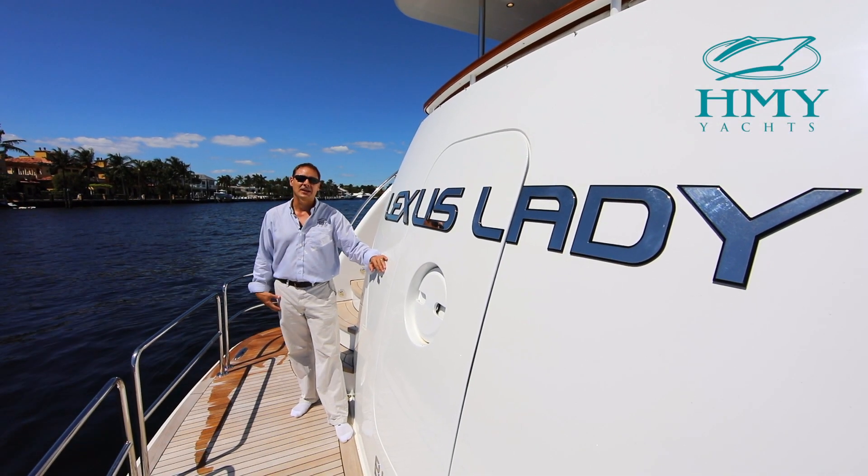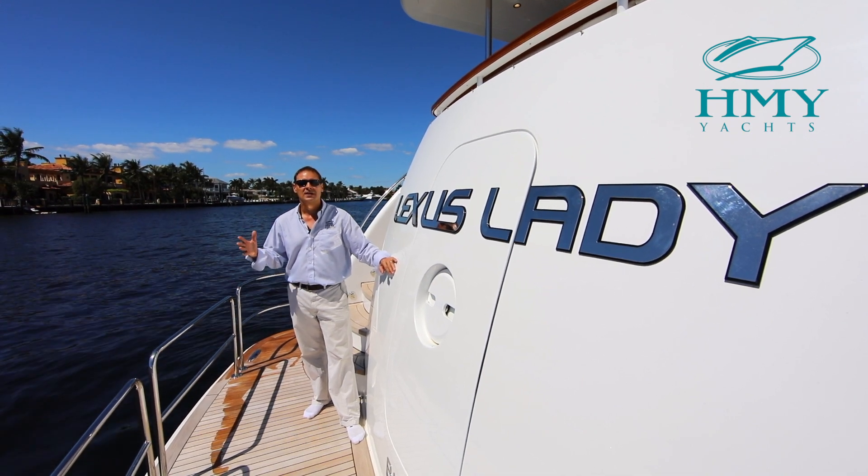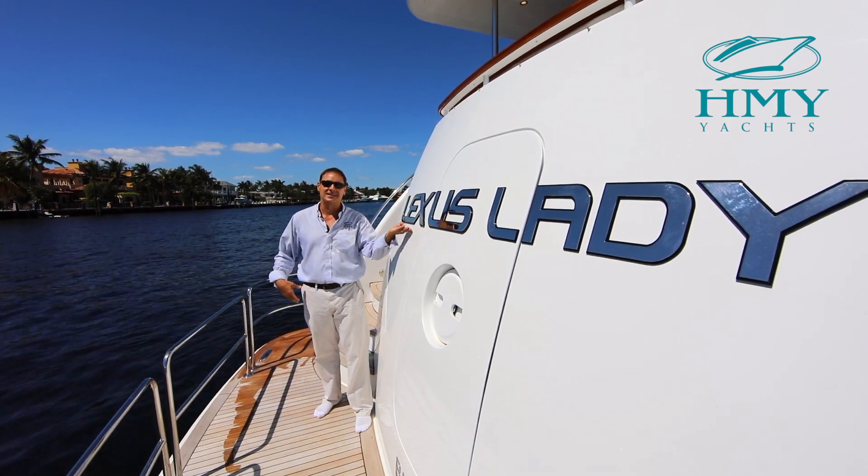Hello, I'm Mike Scalise with HMY Yacht Sales and today I'd like to welcome you aboard the 2013 80 Hatteras Open Bridge Motor Yacht Lexus Lady.